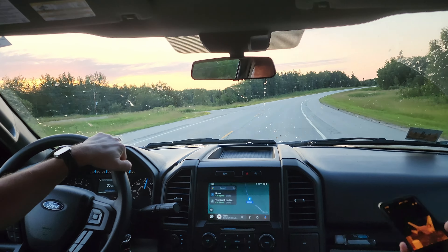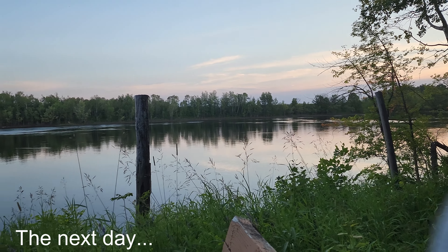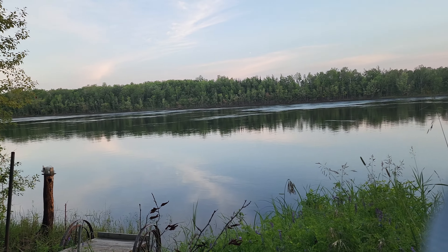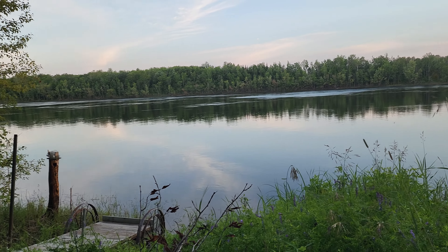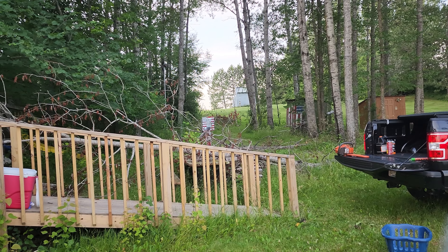Good morning everybody! We are up north at the cabin. We need to do a lot of work today because of the trees — we need to cut them.